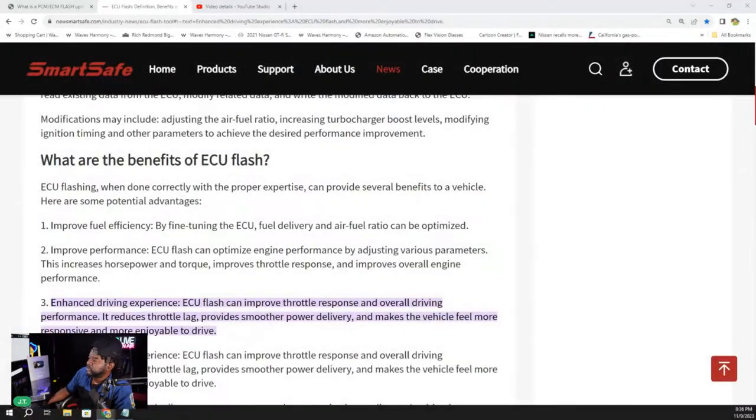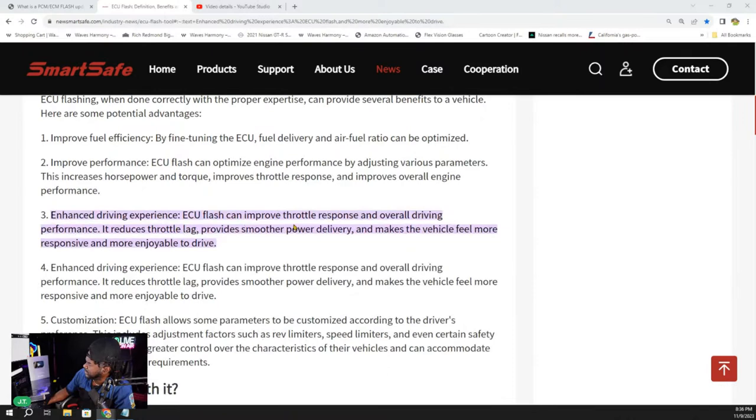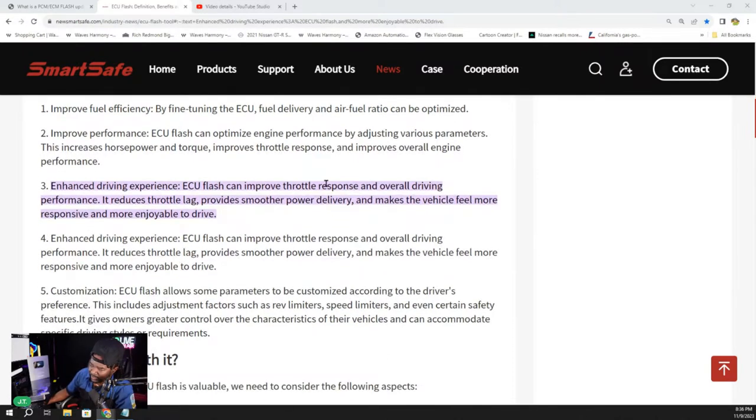What are the benefits? Enhanced driving experience — ECU flash can improve throttle, improve whatever it's intended to improve. It's not a one-size-fits-all that's going to update everything and make your car run perfectly. When I'm doing something as simple as a basic tune-up, I check if your computer is up to date. Sometimes those flashes are more important than your actual spark plugs. Spark plugs last forever now — the days of a shot plug at 30,000 miles are gone.